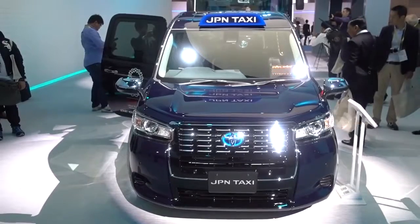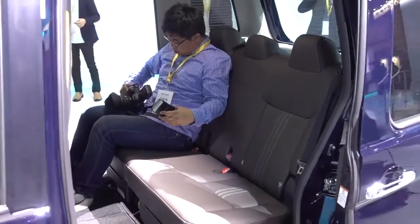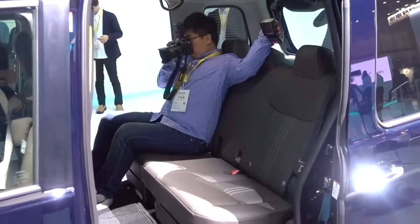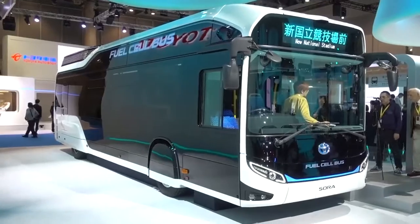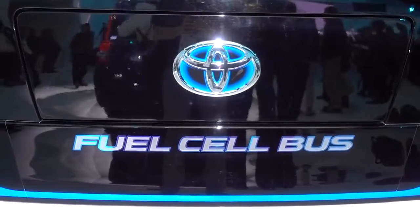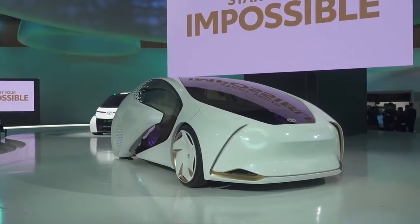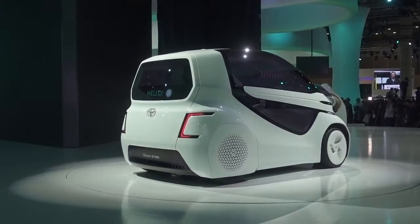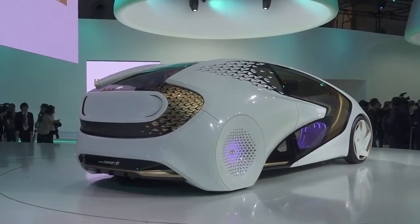It wasn't all about cars you can drive yourself on the Toyota stand. They also showed off their new taxi, which looks a little bit like a London black cab but even less pretty, and a hydrogen fuel cell bus which they'll put on the roads ready for the 2020 Tokyo Olympic Games. Finally, there are the iRide and iWalk concepts, designed to help people with mobility problems and featuring artificial intelligence so that the car can actually interact with you.